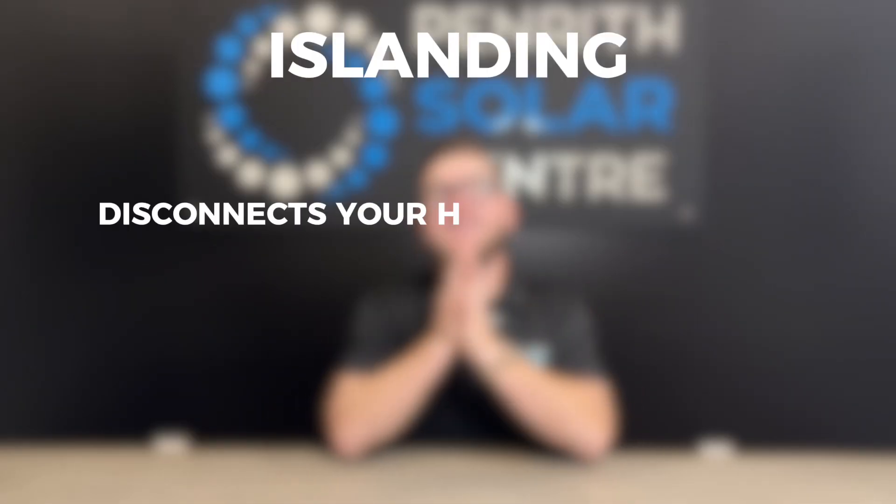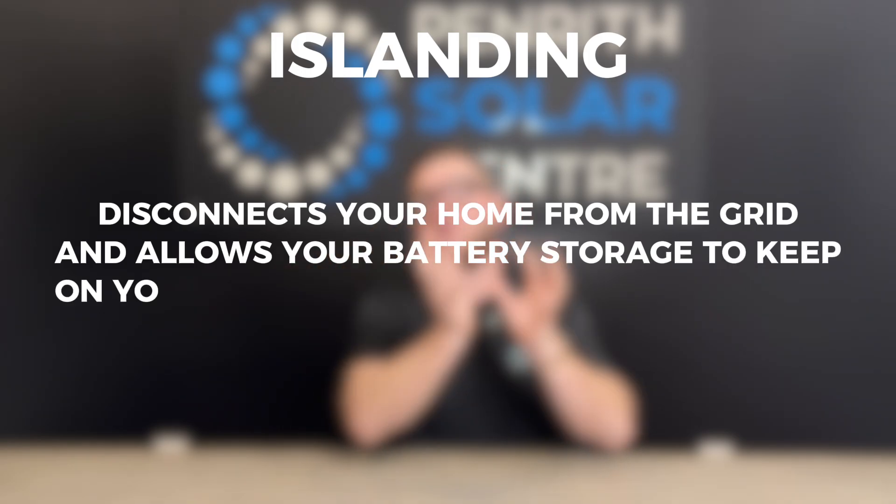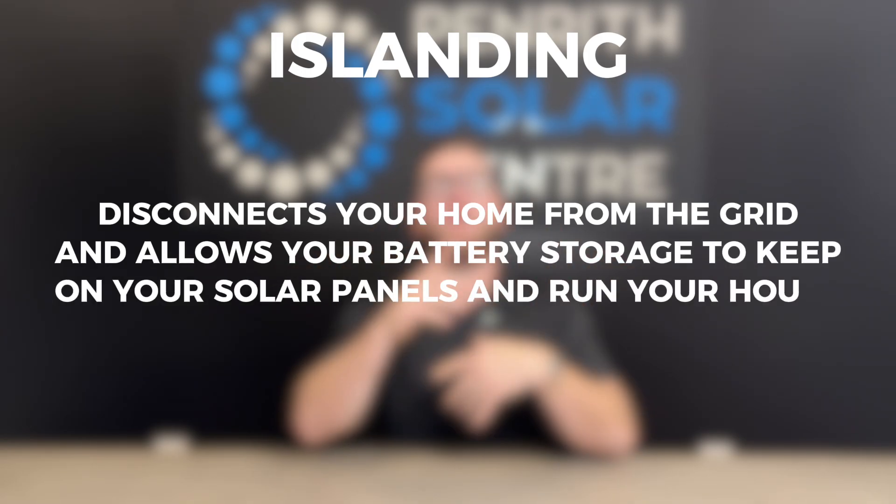That is, of course, unless you have battery storage — and not just any old battery storage, but battery storage that can do what we call islanding, which means it disconnects your home from the grid and allows your battery storage to keep on your solar panels and run your house, almost feeling off grid.